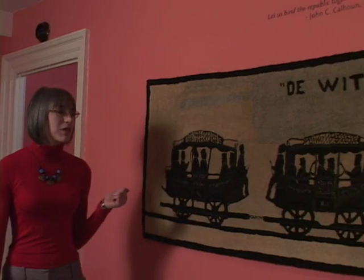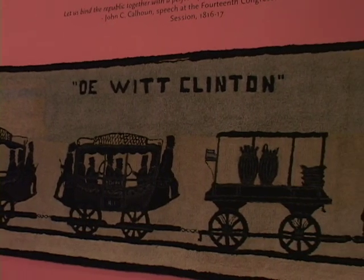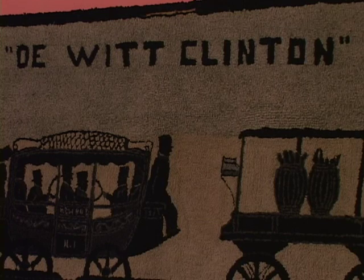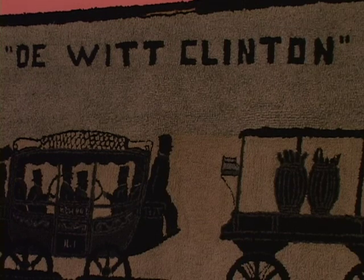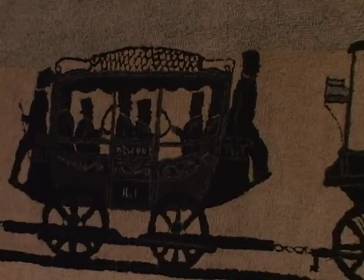Beside me is a hooked rug which depicts one of the earliest steam locomotives built in the United States, the DeWitt Clinton. The engine was named after the New York governor, DeWitt Clinton. Yet the subject matter of this rug is quite unusual. The black outlines of the locomotive tender and two carriages suggest that the design was based off of a silhouette cut out of paper.